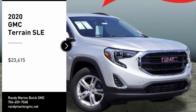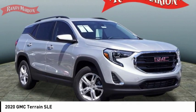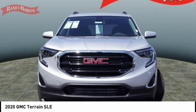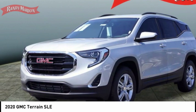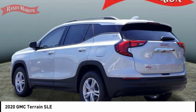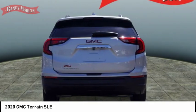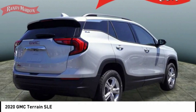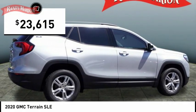Come test drive the 2020 Terrain. The GMC Terrain combines the benefits of a crossover with the style and functionality of an SUV. Terrain offers uncompromised capability, a balanced stance, and a commanding view of the road, letting occupants enjoy a confident driving experience. An EPA estimated 32 highway MPG is not bad either, and it is priced below $25,000.